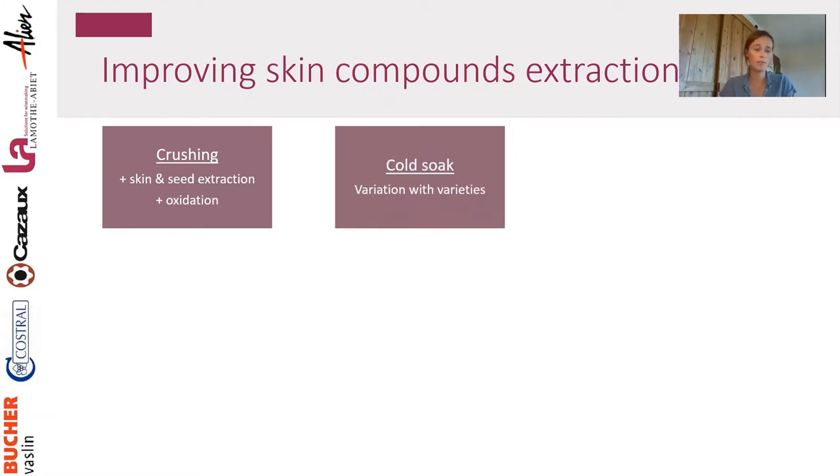Cold soak is another technique. There are many studies on cold soak — some show it works and you end up with a wine with more color and more stable color, but sometimes it doesn't work and you actually oxidize anthocyanins you extracted without extracting any tannins to stabilize them, getting the opposite effect. It is very variety dependent.